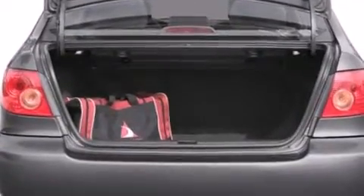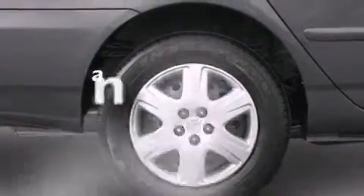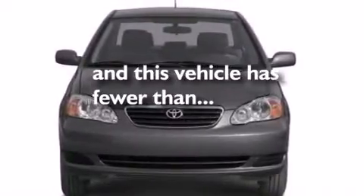A driver airbag, rear seat child-proof door locks, an engine immobilizer theft deterrent system. And this vehicle has fewer than 45,000 miles on the odometer.